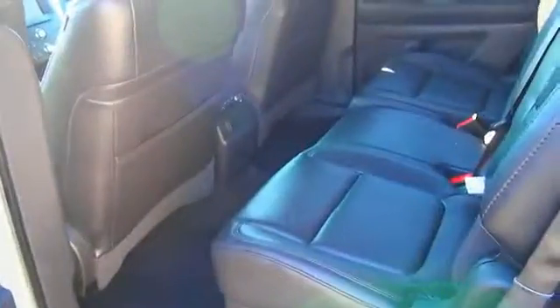Inside you'll find leather seats, child safety locks, power seats, cruise control, a trip computer, air conditioning, power door locks, power windows, and power steering.